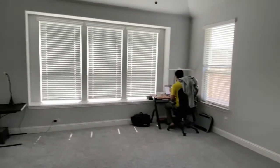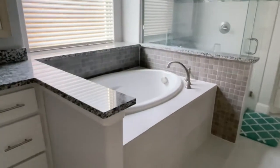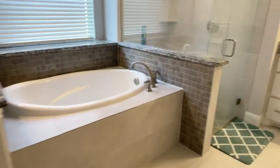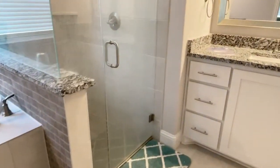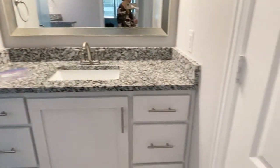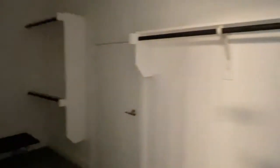Nice big master bedroom with a window seat, lots of windows, and carpet in great shape. The master bathroom has a dual vanity, big soaking tub, stand-up shower, and water closet. There's also a big walk-in closet — really big, it goes all the way around.